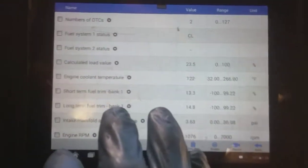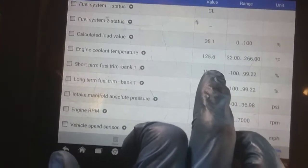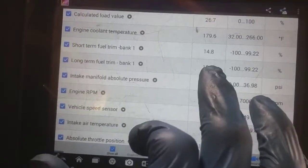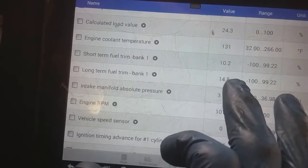Let's go back to the live data for the fuel trims. We've got it loaded up — short term has dropped from positive 20 down to 12–13 now. This is great. Looking at the gallery, at idle our long term was at 18 and short term was at 14 before. Now long term is at 14.